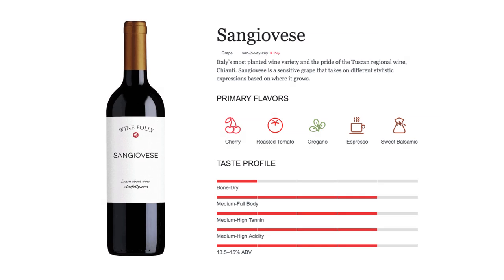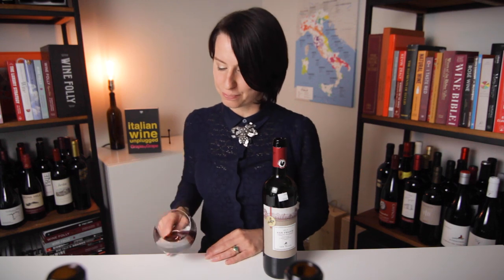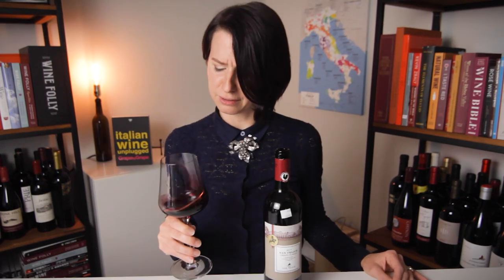If there is one grape variety you absolutely must know, it's Sangiovese. Our first wine is exactly that. It comes to us from Tuscany, from the region of Chianti, and specifically Chianti Classico. This wine looks to be about a medium red color — I can see through it. On the nose: raspberry sauce, tanned leather, fresh thyme, red currants, and it smells like a wet terracotta pot.